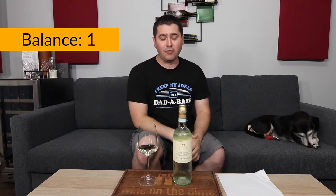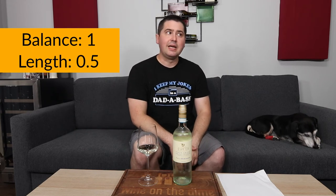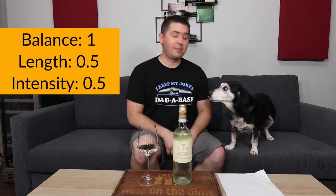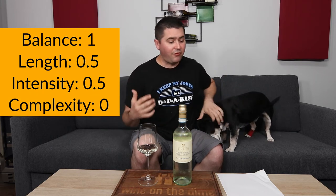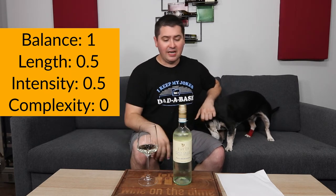So how does it rate? We don't know until we get to the BLIC. From a balance standpoint, I'm going to give you a full point. If you had any weaker of a body, you'd just be drinking straight acid water. You do have a little bit of body. You are dry, but I'm detecting a tiny bit of sugar — not enough to categorize as off dry, but just enough to add to the overall finish. Full point on balance. Length: medium plus finish, half a point. Intensity: medium minus on the nose, medium plus on the palate — I'll even this out to a half point. Complexity: zero points. You're just a straightforward, simple wine with green components and a little bit of citrus, and that's it. In the end, that still is two points — you're a good wine.